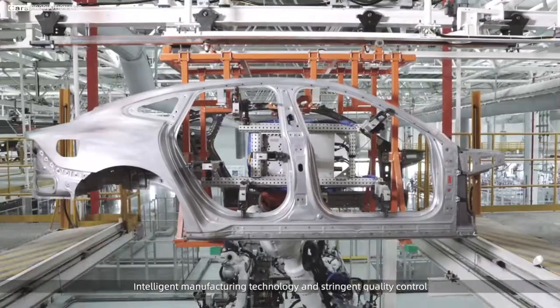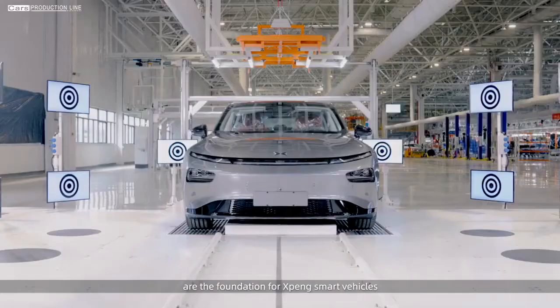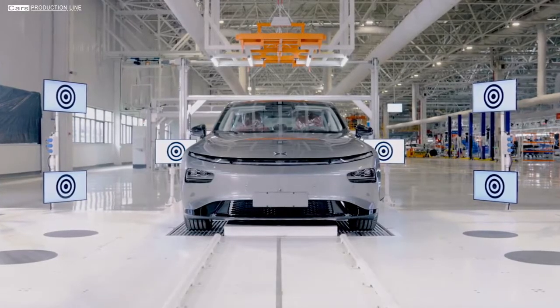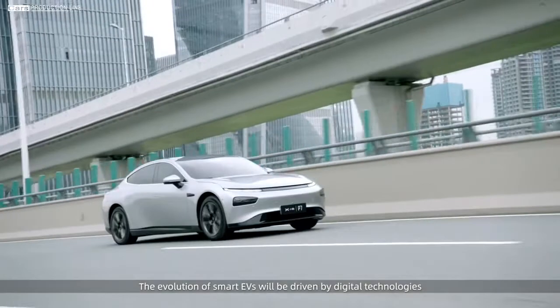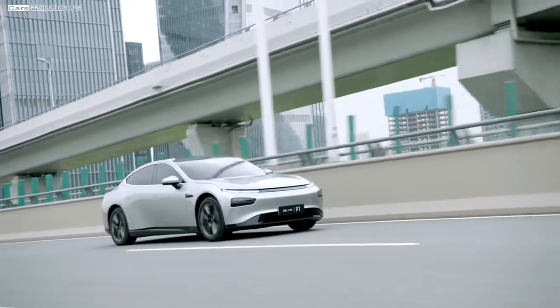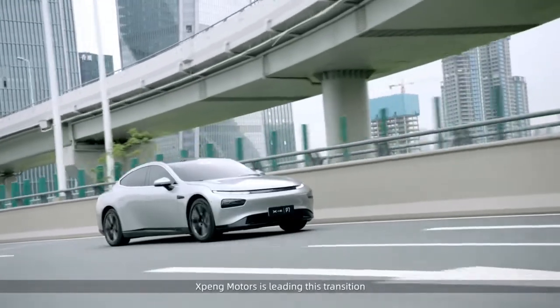Intelligent manufacturing technology and stringent quality control are the foundation for Xpeng smart vehicles. The evolution of smart EVs will be driven by digital technologies — that's the key to our future mobility. Xpeng Motors is leading this transition.